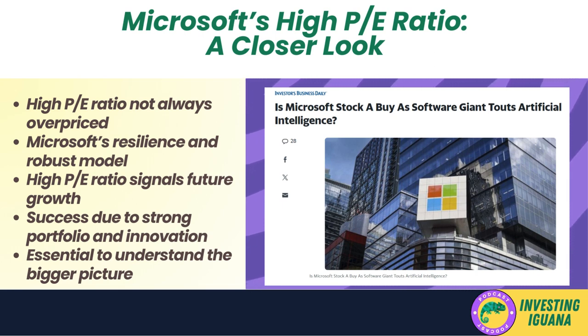While at first glance Microsoft's P/E ratio might seem high, a closer look reveals a different story — a company that has consistently demonstrated its ability to navigate market challenges and emerge stronger. Despite the odds, it continues to crush it, making it an attractive investment for those looking towards the future. Therefore, it's essential to look beyond the numbers and understand the bigger picture before making any investment decisions.